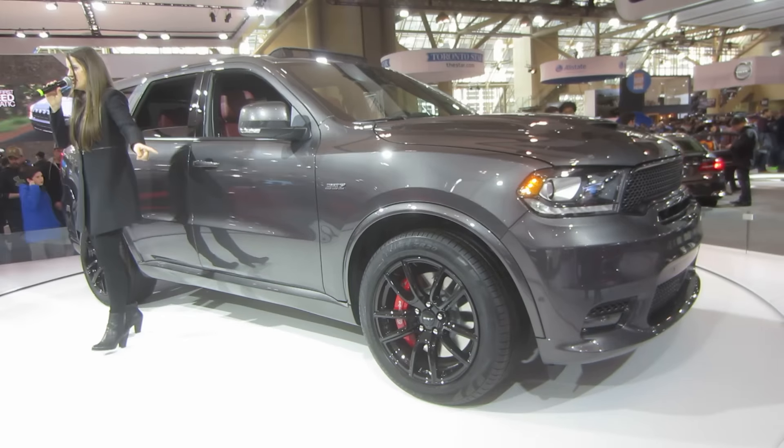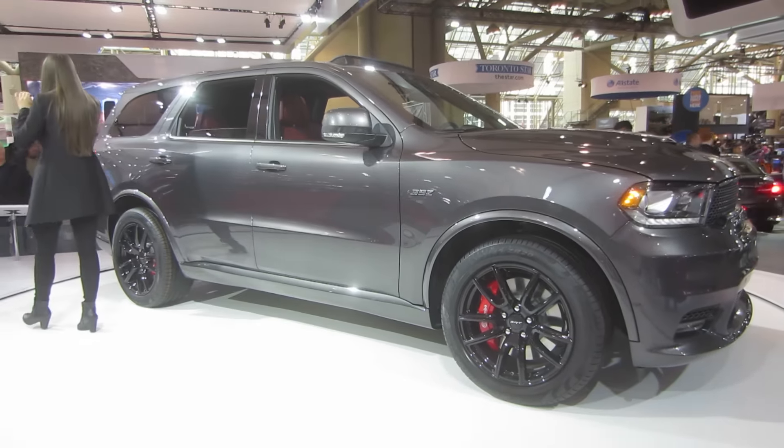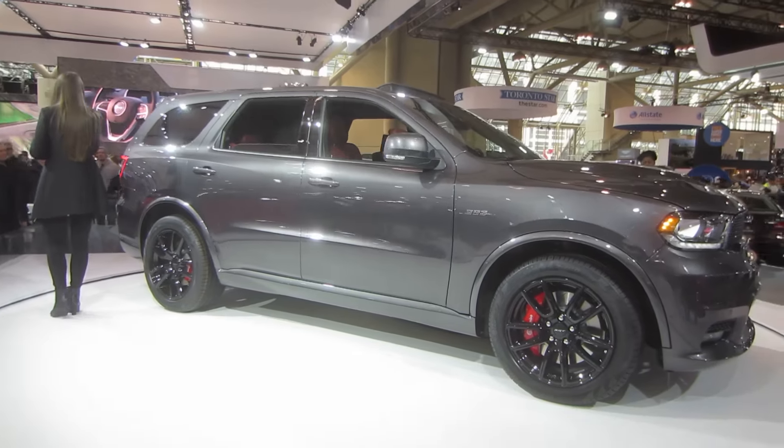And as you can see, Pirelli Z-rated tires mounted onto 20-inch black rims provide incredible grip on a variety of surfaces.